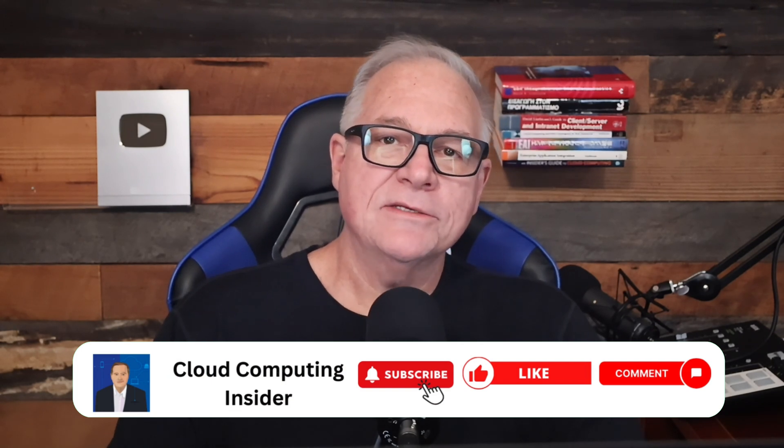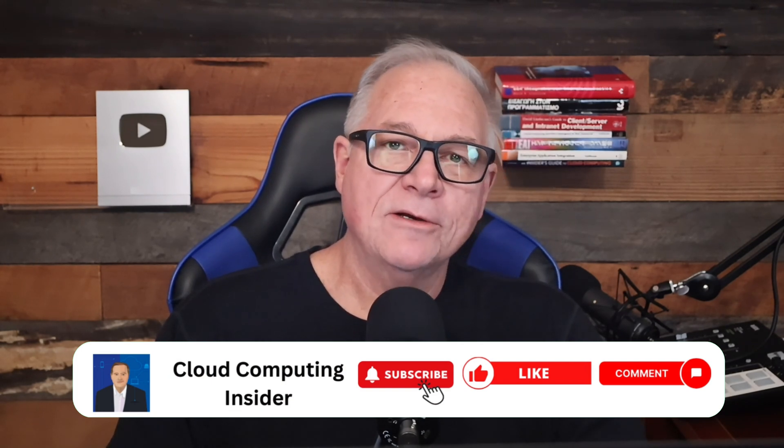Welcome back to the Cloud Computing Insider. This channel explores the ins and outs of cloud computing without an agenda or following the narrative set by big tech marketing. We look at what works, what does not, and the actual value of this technology in a balanced, information-forward way. This topic goes along with some of our other shows on microservices and related assumptions about how cloud computing systems are used and how they're potentially failing enterprises.